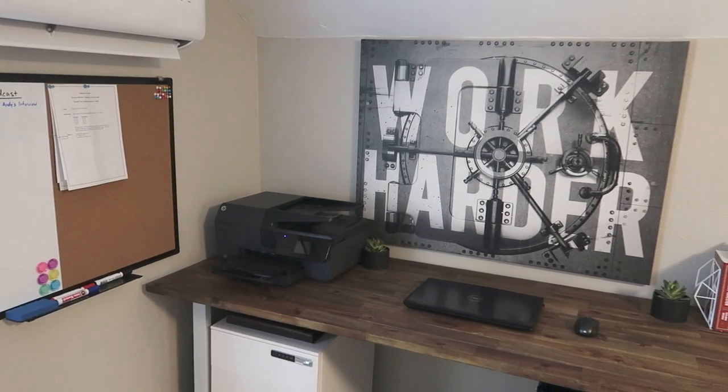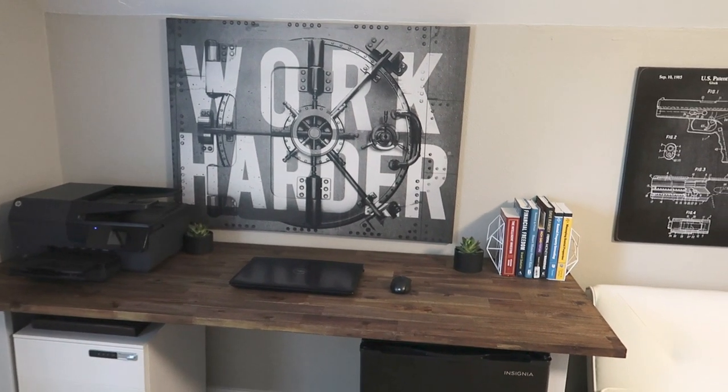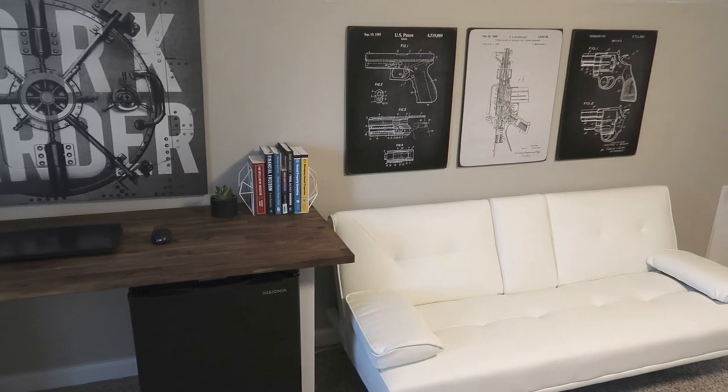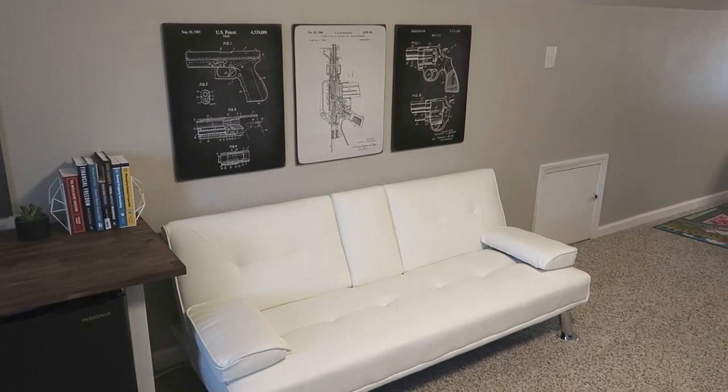Having a workspace that you enjoy going to is very important. When you have a space that is clean, functional, and set to your liking, it can help you not only be more productive on a day-to-day basis, but can also be less stressful.